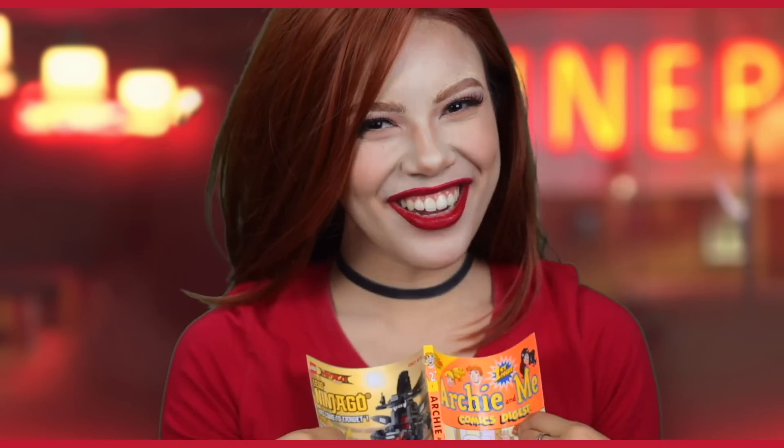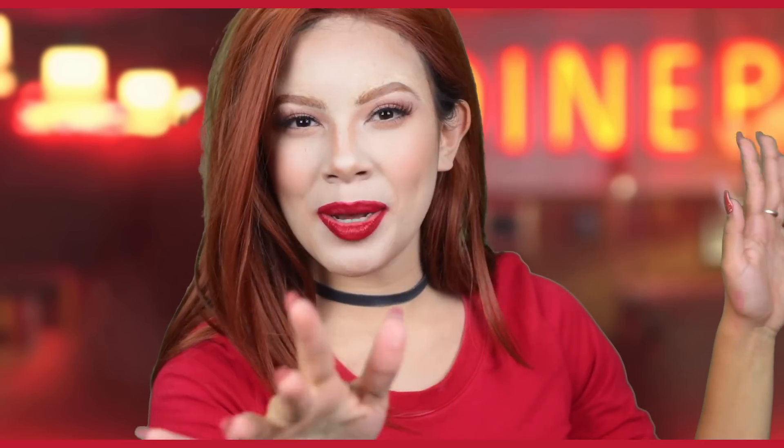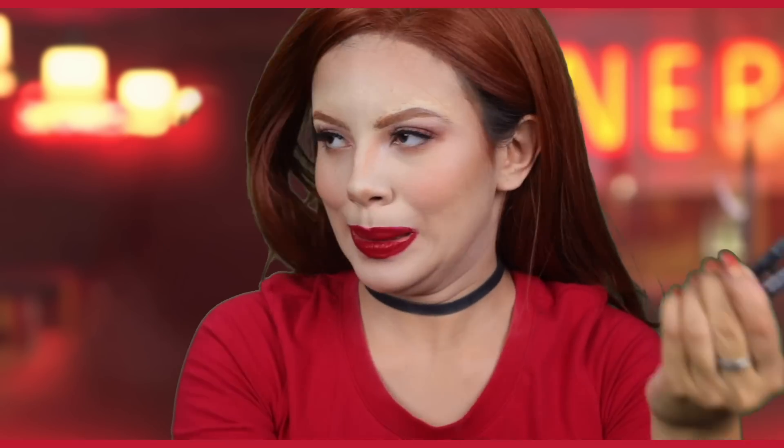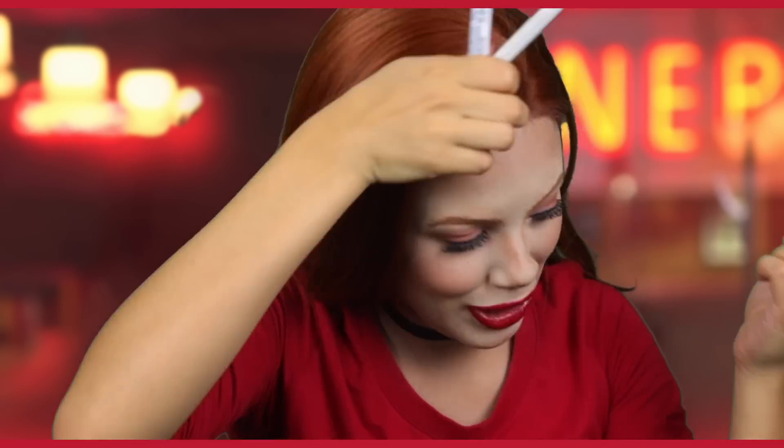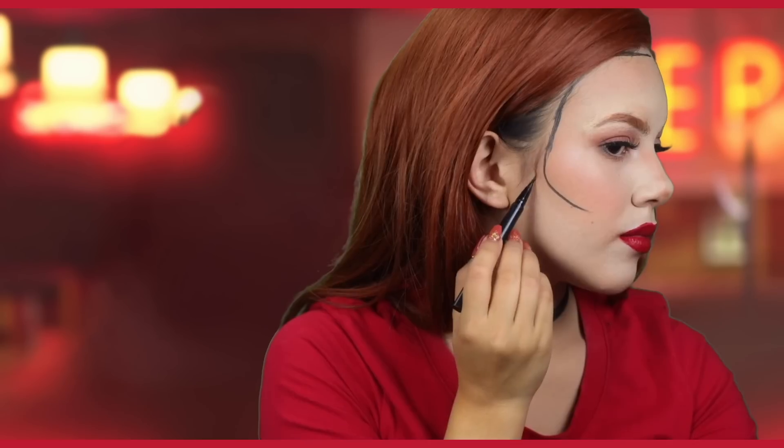We're going from Riverdale to Archie Comics. I've done a little bit of research on how to do comic book makeup and I think I can do it a little bit better than my Archie and Veronica one. We're going to dabble our way through our comic book artistry. Basically all you're going to need is a black eyeliner and a white eyeliner. I'm starting with the black — this is the Too Faced eyeliner, but obviously you can use any black eyeliner. I'm just going to outline my face.